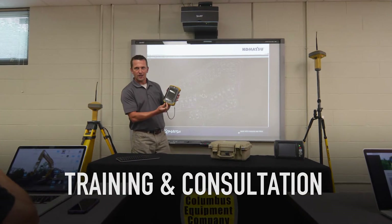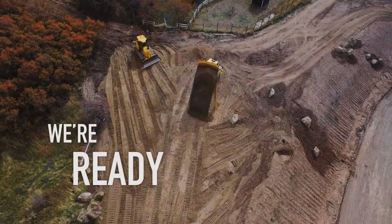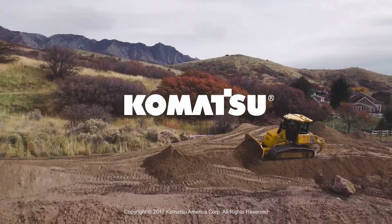Training is part of the package to get you started and for ongoing support. When you're ready for a better way to move material accurately and manage the entire process, Komatsu provides what you need to get started in Smart Construction.